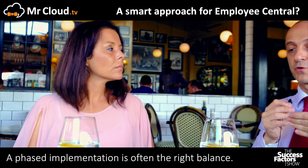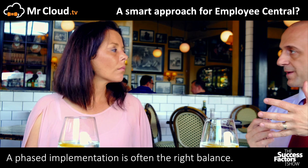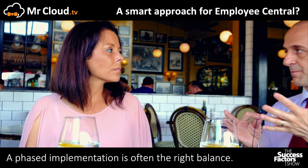Remember, if you start with another module because you want to get to market quicker, later on you will have to spend some money and time to implement Employee Central. This mixed approach allows you to have the benefit of not doing the rework if you implement Employee Central later — so it's the best of both worlds.